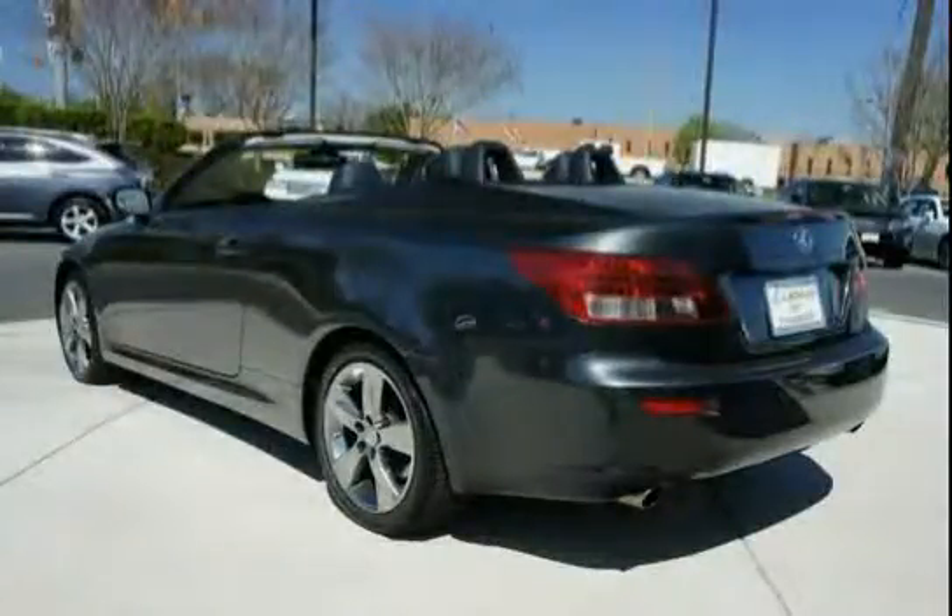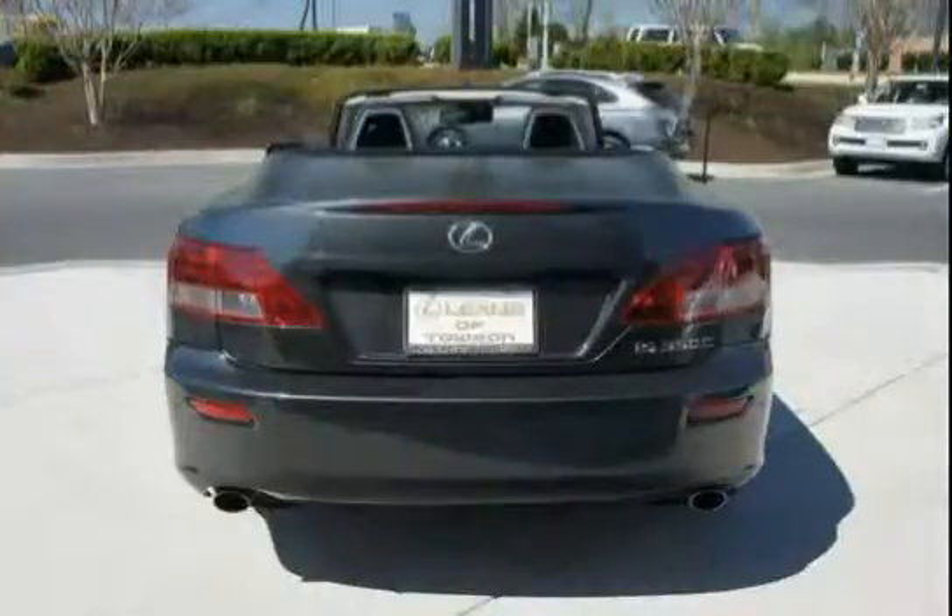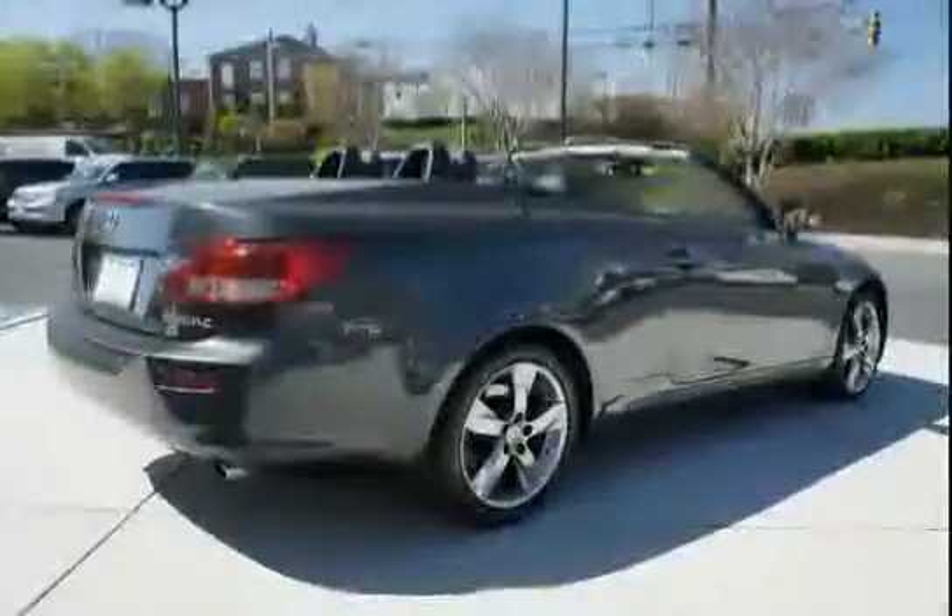160 mph speedometer, 8000 rpm tachometer, fuel and coolant temperature gauges, aluminum 3-piece power folding hardtop, front seat side impact airbags, illuminated remote fuel filler and trunk release.